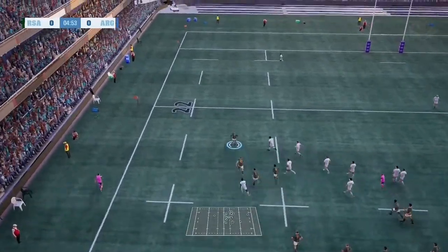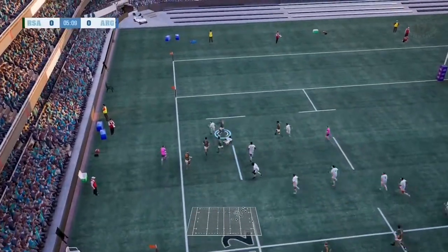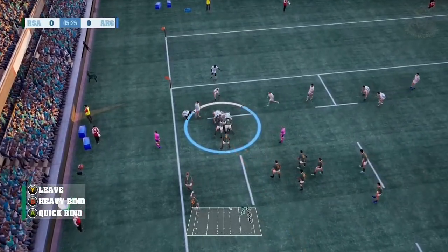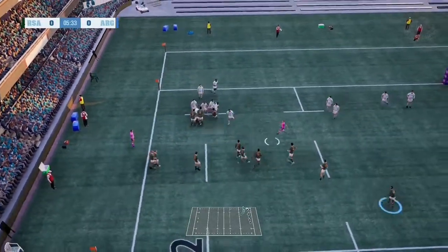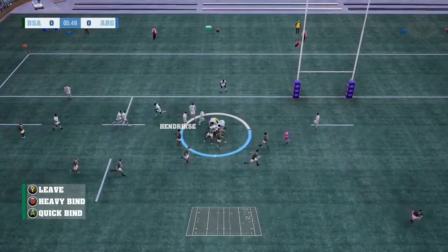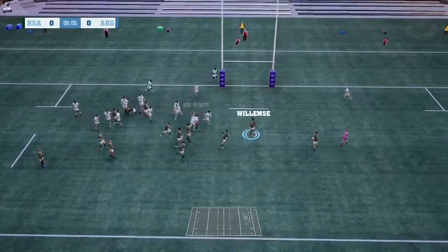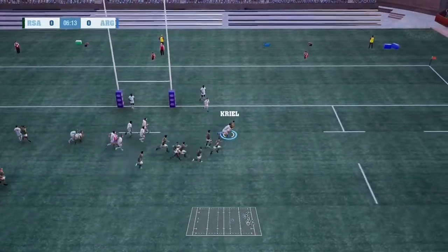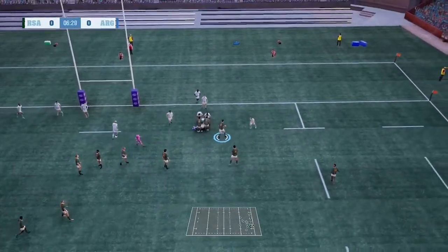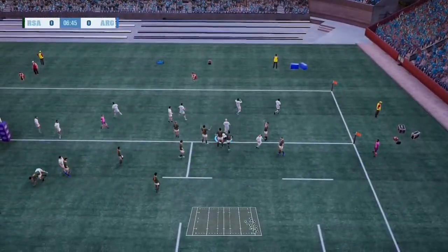He looks for runners. Look at him go — what a run! Just 10 metres out now. Springbok looking to recycle the ball. This is committed defence. Under real pressure here.